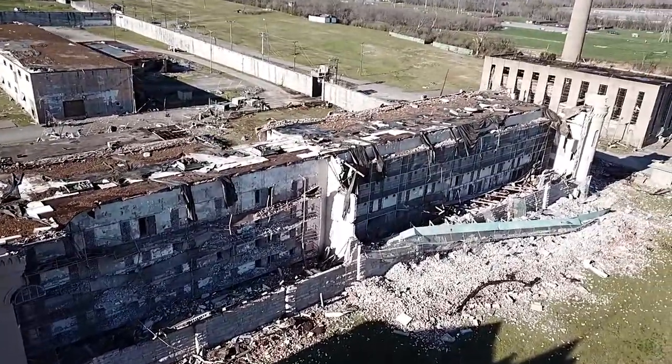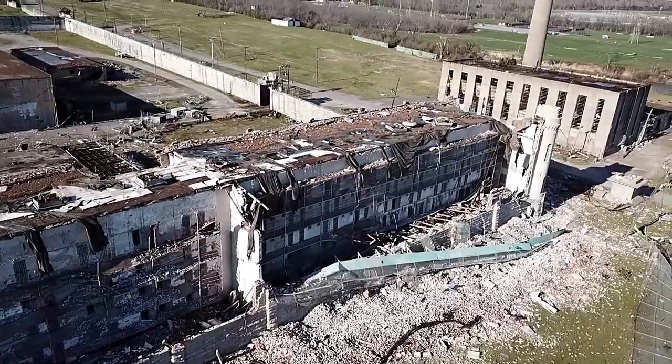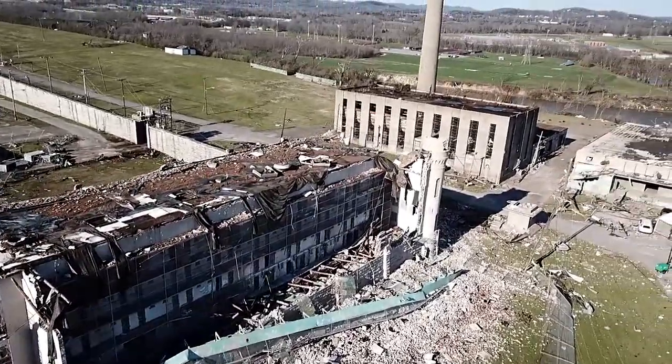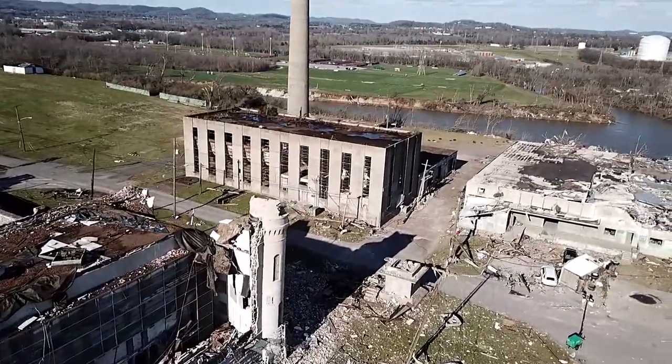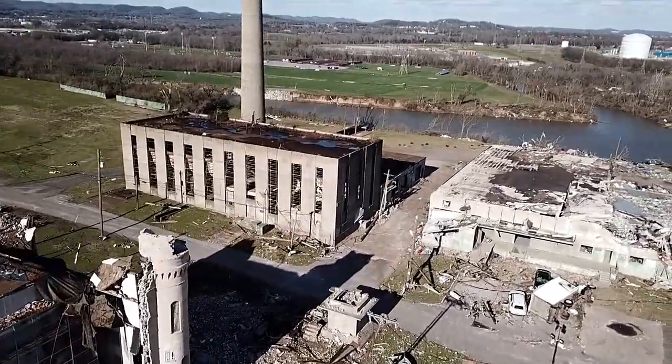Here's where most of the damage to the main prison took place. Basically, the outer wall on the front of the building blew out, exposing the cell blocks inside.